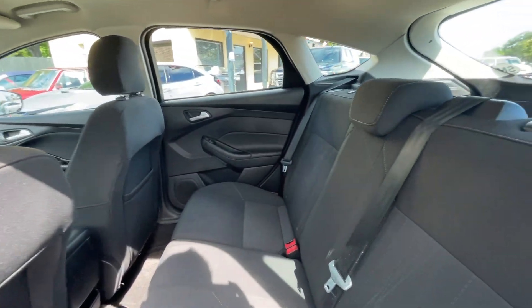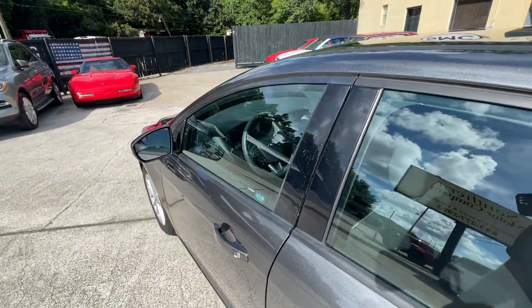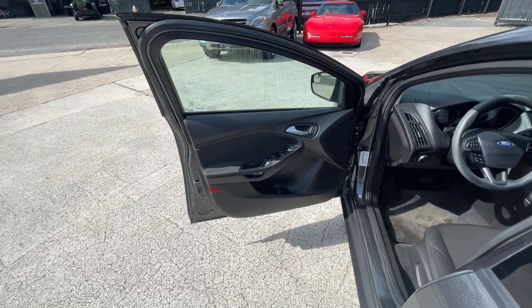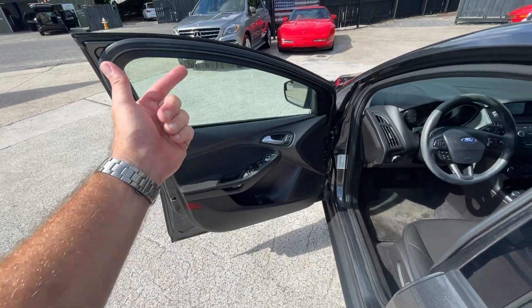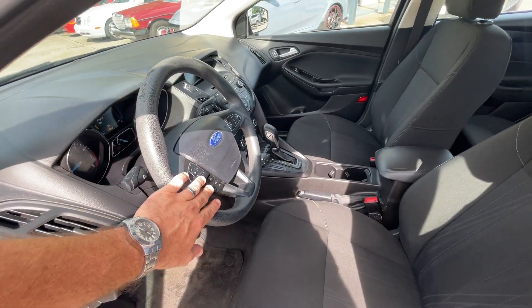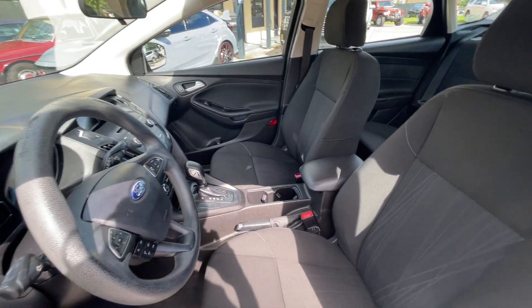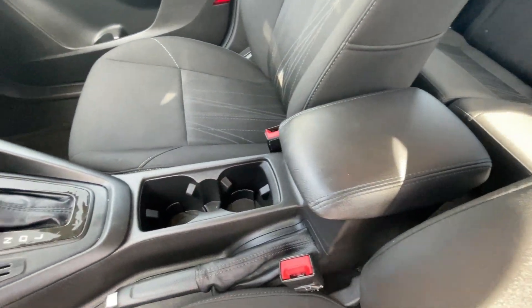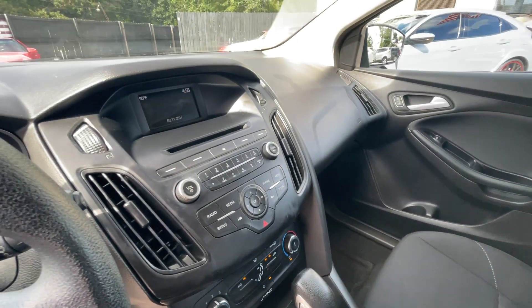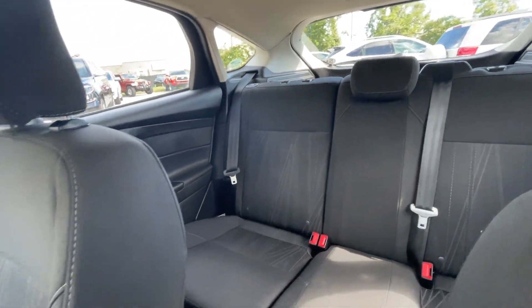Interior looking pretty good — you've got your black cloth seats. Moving along: power windows, power door locks, power mirrors, automatic transmission. On the steering wheel you've got cruise control, Bluetooth, and audio functions all at a fingertip touch. There's your armrest with big cup holders, USB, auxiliary, backup camera, and CD player. And again, 80,000 miles — the AC is ice cold, you can't beat it.